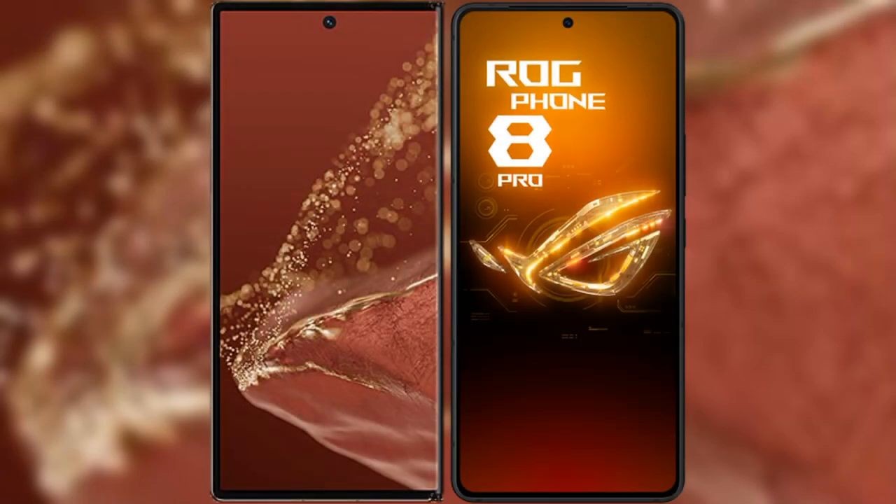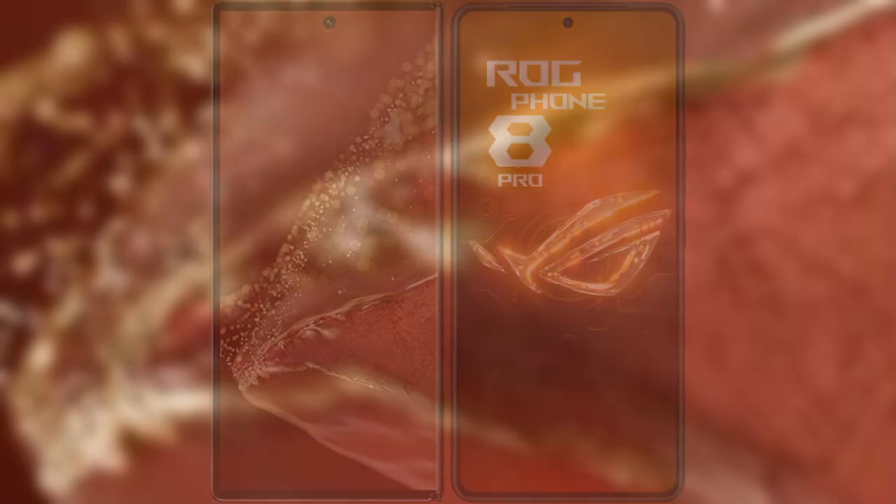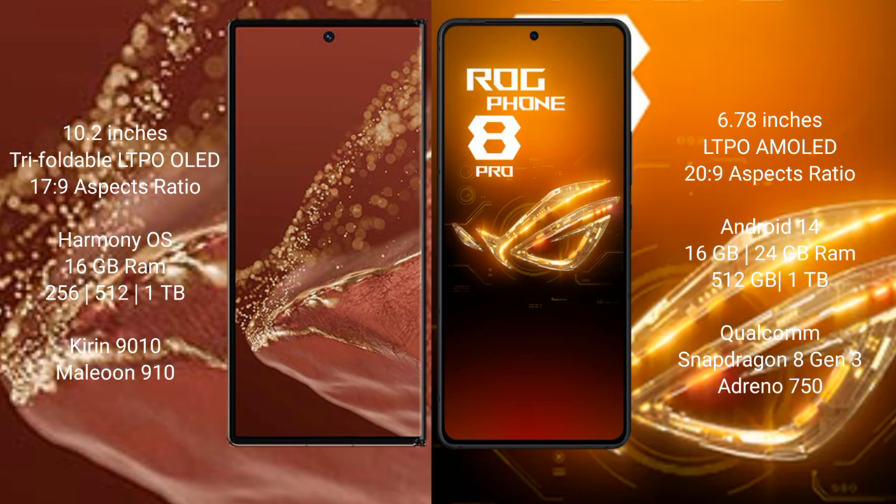I will compare the new Huawei Mate XT Ultimate with the Asus ROG Phone 8 Pro. The Huawei Mate XT Ultimate features a 10.2-inch triple foldable LTPO OLED display with a refresh rate of 17.9Hz, while the Asus ROG Phone 8 Pro features a 6.78-inch LTPO AMOLED display with a refresh rate of 20.9Hz.